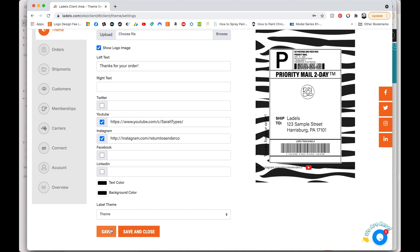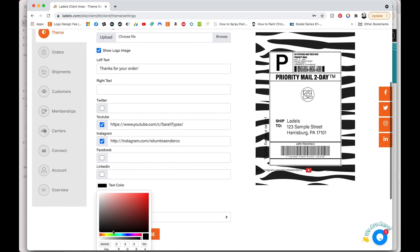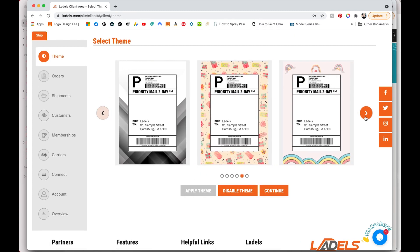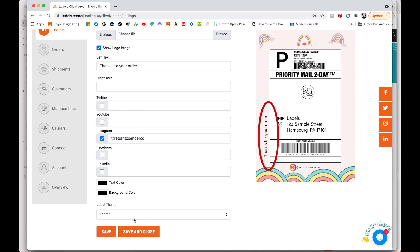You won't be able to see the text because it is black text and the zebra print is black. So you can change the text color by selecting that text color box at the bottom and then selecting the color that you want. I'm just going to change it to hot pink so that you can see where it is. You're also able to add your Twitter, YouTube, Instagram, Facebook, or LinkedIn, and that shows up on the bottom. With the rainbow background, you can see the message on the left, my Instagram on the bottom, and my RS Co. logo in the center.